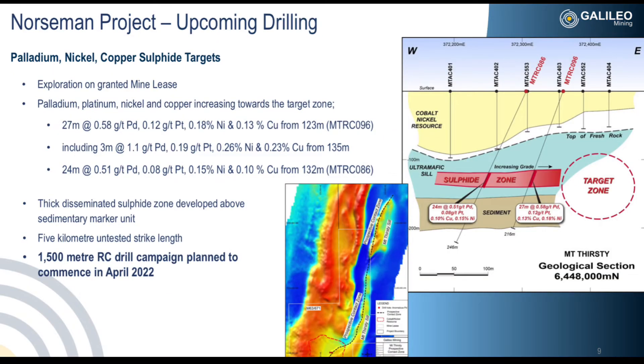On this slide you can see the nickel cobalt resource outline, and you can also see that the newly discovered sulphide mineralisation is coincident with the prospective contact, which has a 5km strike length, meaning this could potentially be a very large resource.